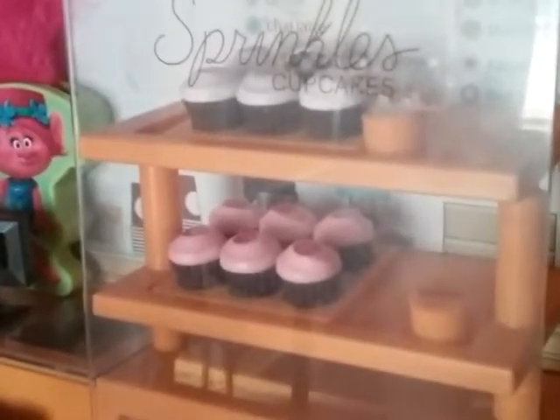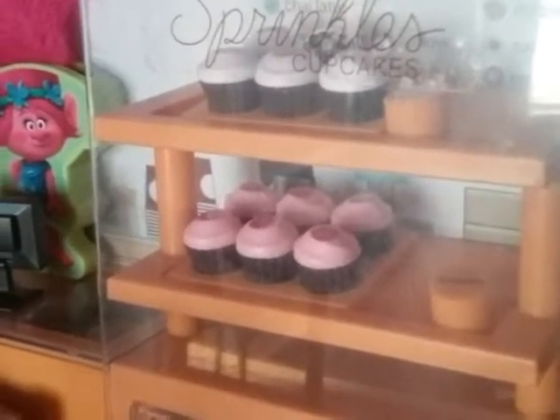I have two different flavors of cupcakes. The pink ones are strawberry, and the white ones are red velvet. And then we have these tables, and plates, and some coffee. So now we will move on to the next floor.